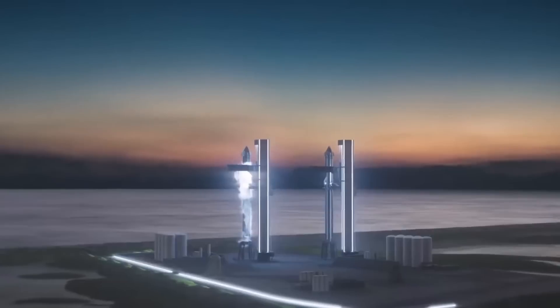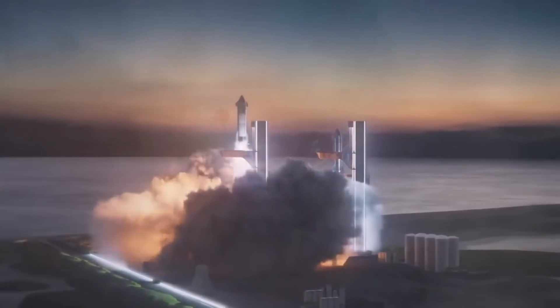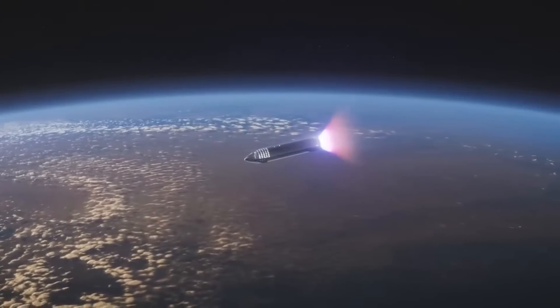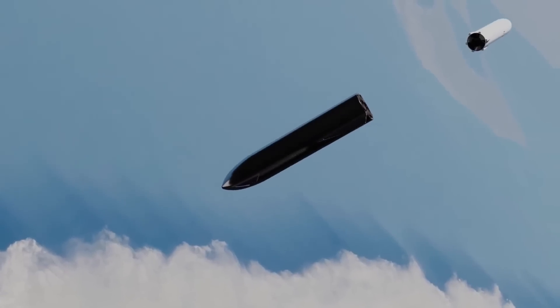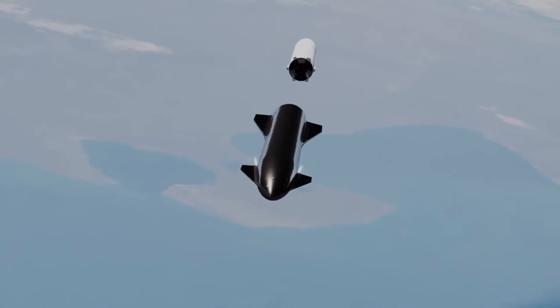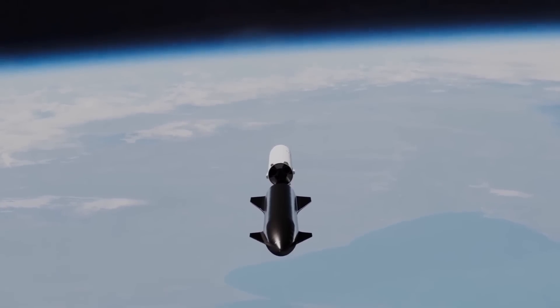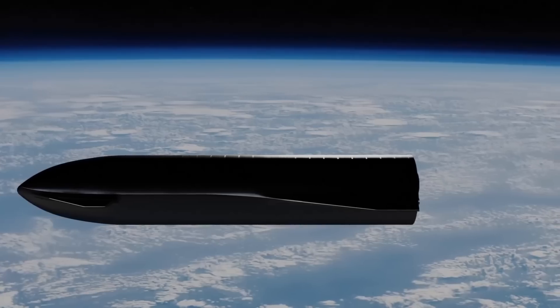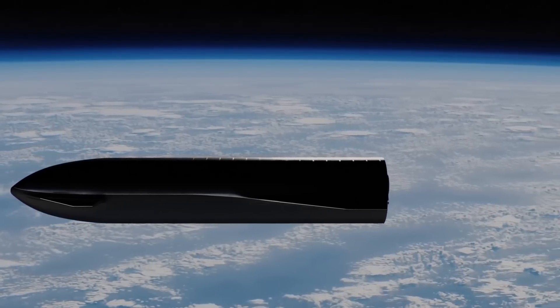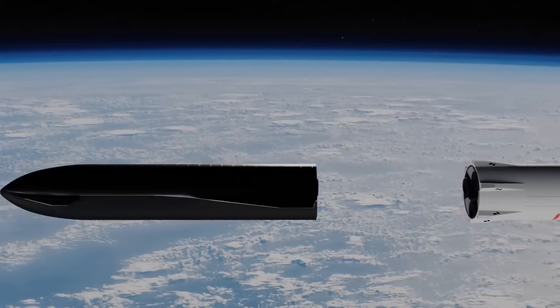First, a Starship configured as a tanker will be launched into orbit carrying a full load of propellant. Once in orbit, this tanker will rendezvous with the target Starship, aligning its docking ports for a secure connection. Once docked, the tanker will begin transferring propellant to the target Starship. This process requires precise control to manage the flow of cryogenic fuels, ensuring minimal boil-off and maintaining system integrity. After the transfer is complete, the two spacecraft will undock, allowing the refueled Starship to continue on its mission.